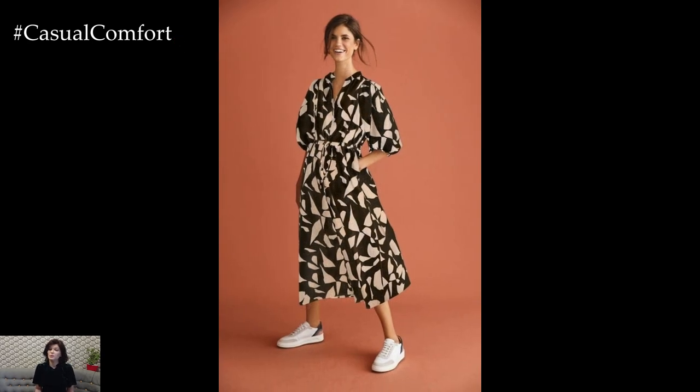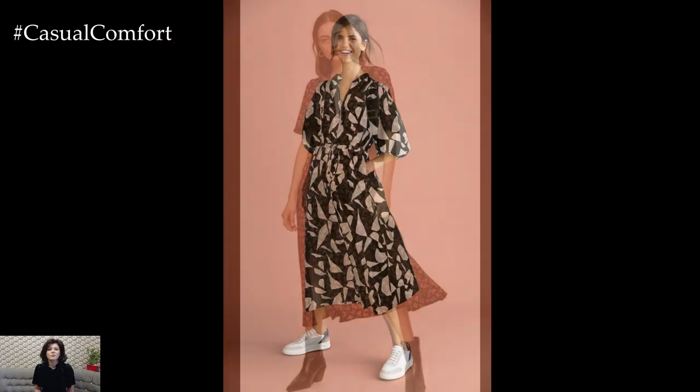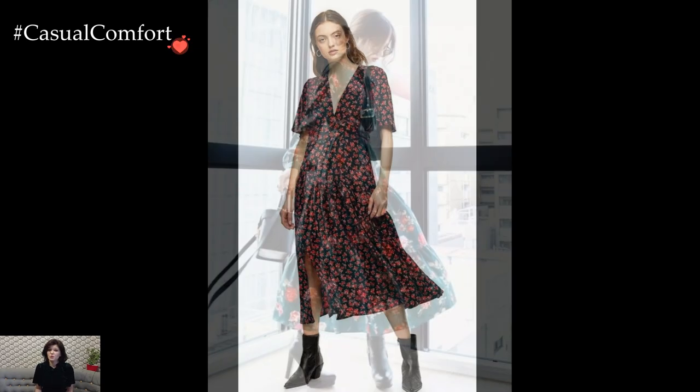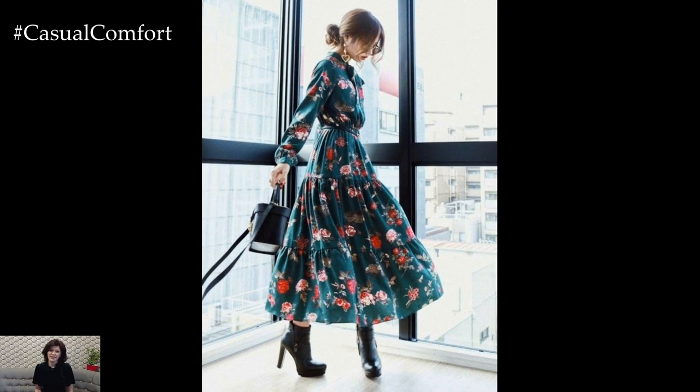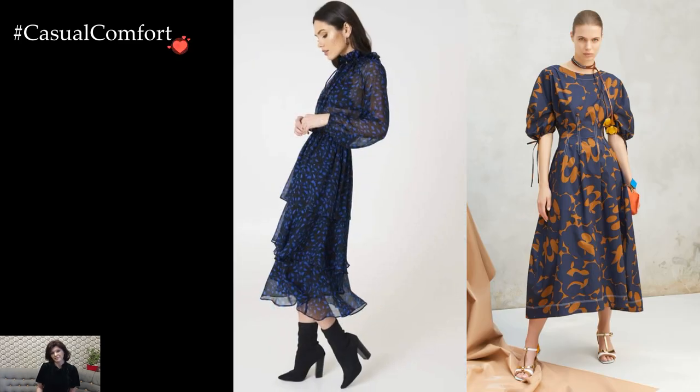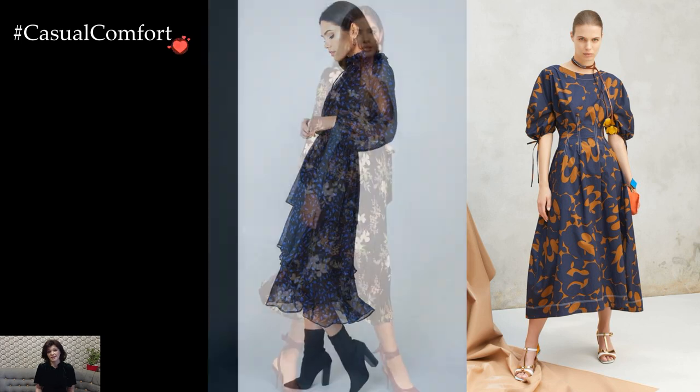In essence, printed dress outfits for everyday wear offer a canvas for self-expression and creativity. The adaptability of printed dresses allows individuals to curate looks that reflect their personal style, whether it's casual chic, professional elegance, or playful exuberance. With the right choice of prints, accessories, and styling, a printed dress becomes a versatile and dynamic wardrobe staple for everyday.